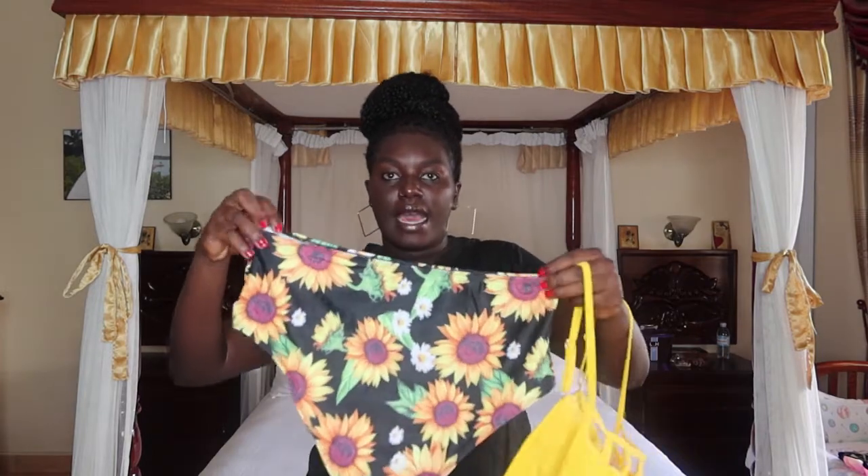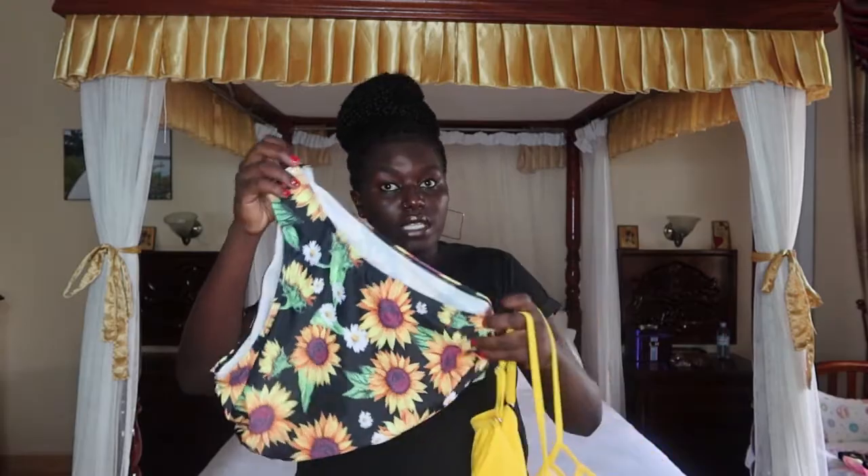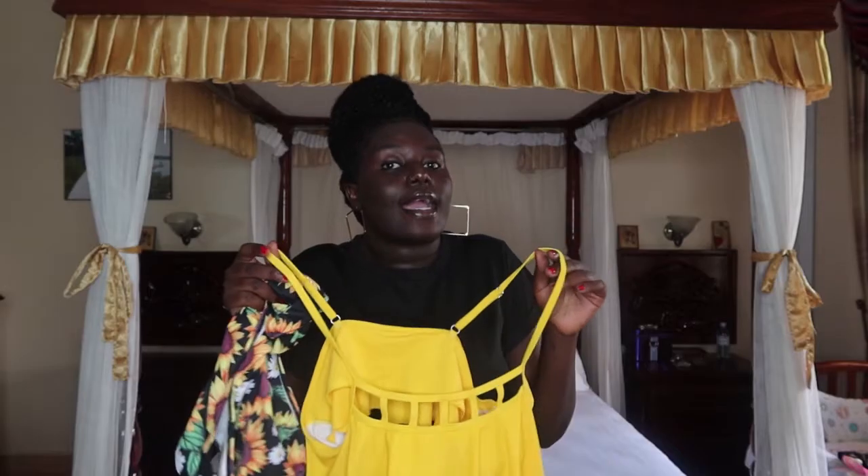Now for swimsuits — I got this cutout bikini. I love that the bottoms are high-waisted with sunflowers on them, very summery. The swimsuit has cutouts at the front and is padded inside for extra support. If you're not slender, the high waist will cover your tummy area. I love that it's yellow — sunshine vibes!